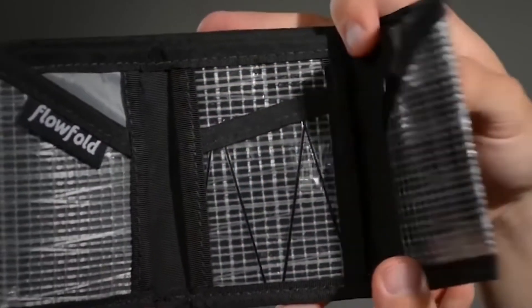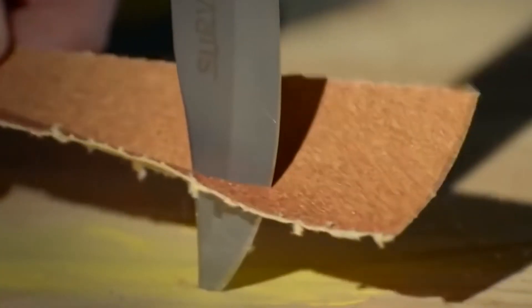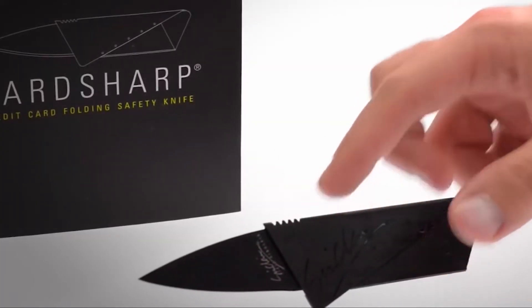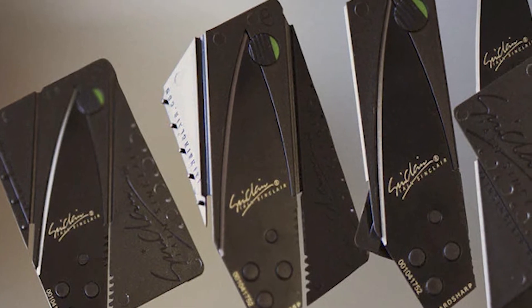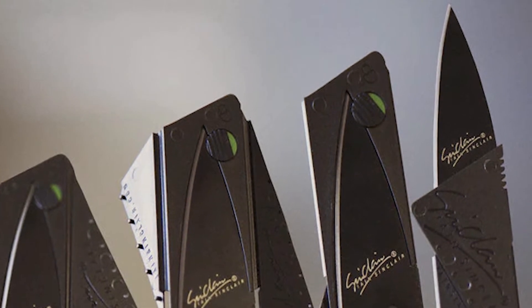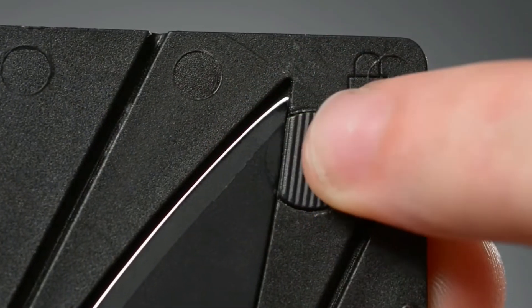The Card Sharp 2 is an ultra-light and ultra-thin utility knife that fits comfortably into your wallet. At 2.2mm thin, the 13g Card Sharp transforms from a credit card-sized sheath into a well-balanced knife with a sturdy handle. It has a clever locking mechanism that prevents accidental cutting or blunting when the Card Sharp is closed.